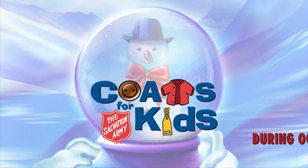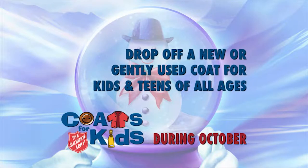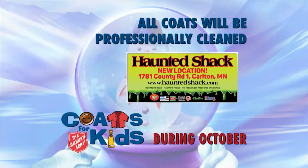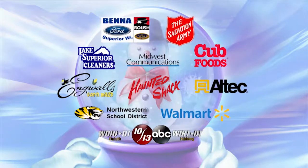Help keep a child warm this winter by donating a coat to the Northland Coats for Kids Drive. Drop off a new or gently used coat for kids and teens of all ages now through October 31st at Benna Ford, Haunted Shack, Walmart, Northwestern School District, Midwest Communications, Lake Superior Cleaners, Altec, and Cub Foods. All coats will be professionally cleaned and distributed at the Superior Salvation Army on Hewitt Avenue, November 8th and 9th. The Northland Coats for Kids — keeping Northland children warm.